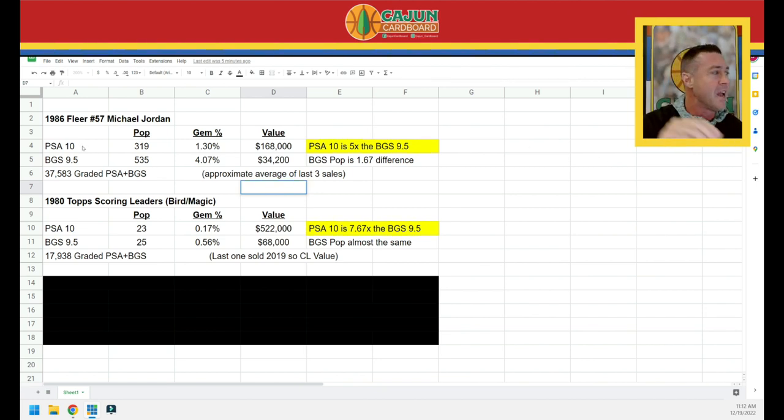Let's start with the 86 Fleer Jordan. The PSA 10 Jordan has a pop of 319. The BGS 9.5 is a pop of 535. The BGS pop is 1.67x the PSA pop, so it's easier to find a BGS 9.5, but the difference isn't crazy. The gem percentage — basically what percentage of graded cards receive that top grade — is 1.3% for PSA 10 and 4.07% for BGS 9.5. It's about three times as hard to get a PSA 10 as a BGS 9.5 for the 86 Fleer Jordan.